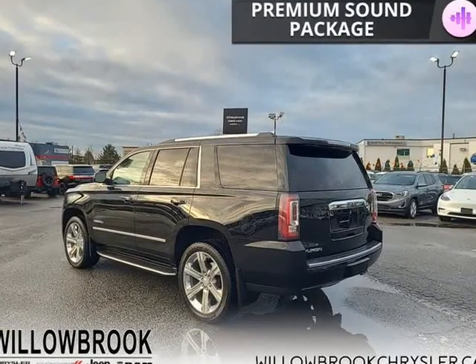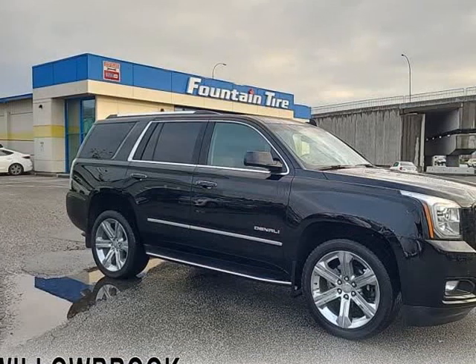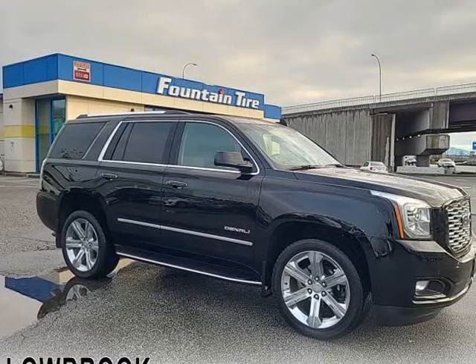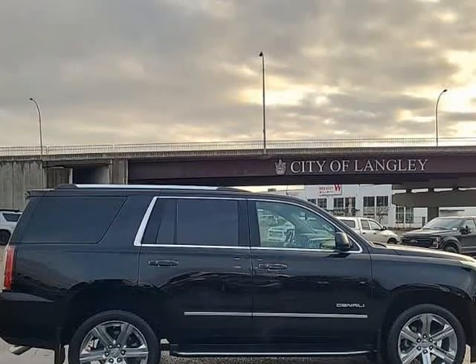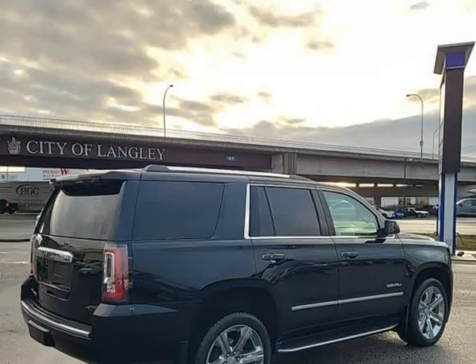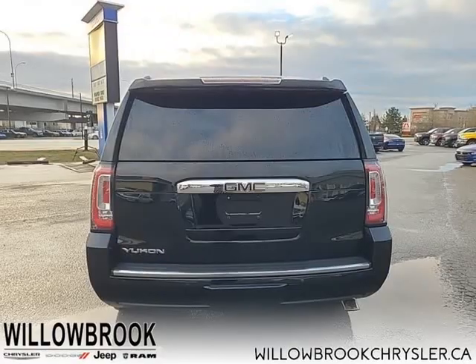As capable as it is handsome, this GMC Yukon is the perfect SUV for the modern family. This 2019 GMC Yukon is for sale today in Langley. This GMC Yukon is a traditional full-size SUV.